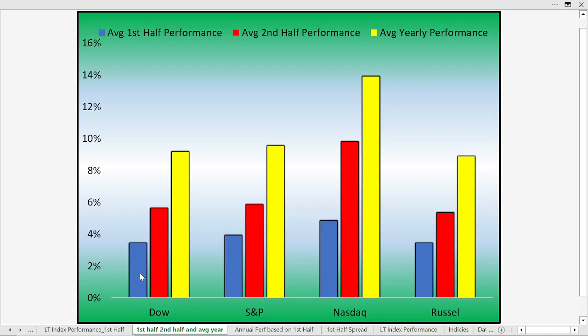The blue histogram bar shows us the first half performance, January 1st through June 1st. The red histogram bar shows us the second half performance from June 1st through the end of the year. The red histogram bars tend to be higher than the blue ones, in part because more time is calculated from June 1st through year-end. The yellow represents the average performance over many decades. Historically, the first half of the year underperforms the second half.